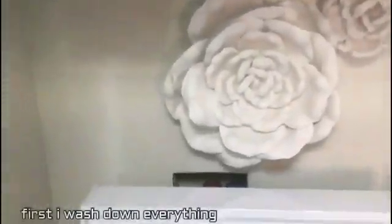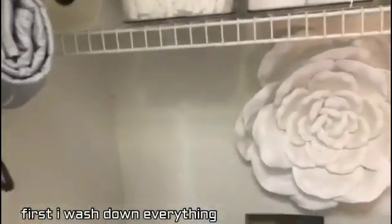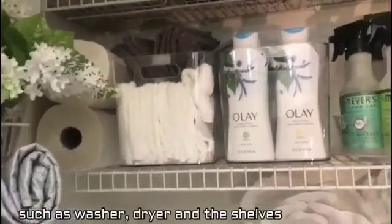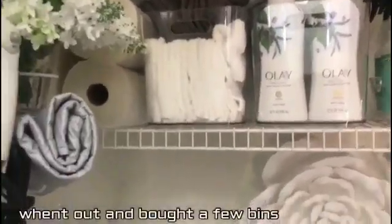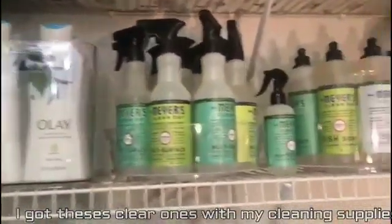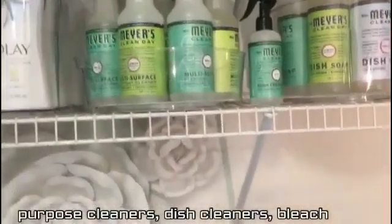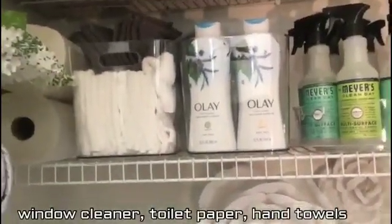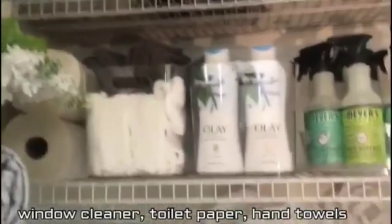So what I did is I washed down everything — washer, dryer, washed down the shelves. I went out and bought a few bins. I got these clear ones here with my cleaning supplies: surface cleaner, dish cleaner, bleach, window cleaner. And I have my paper towels here, my toilet tissue here. I have everything to maintain the room, as well as my laundry.